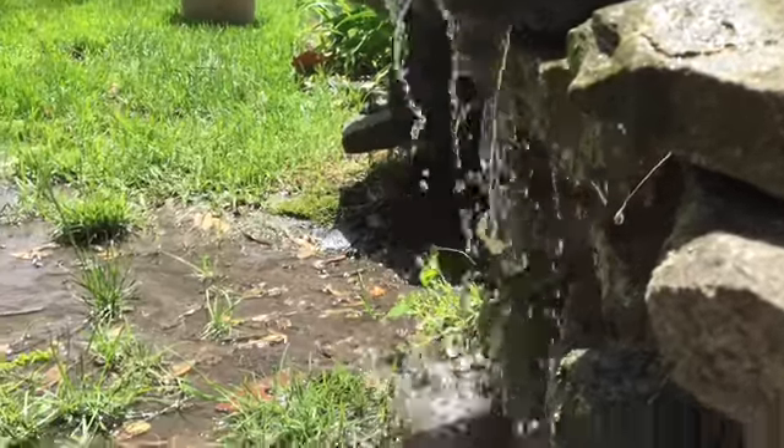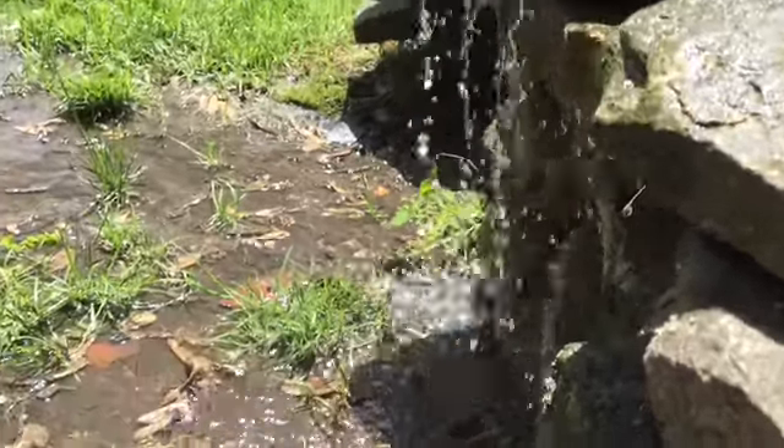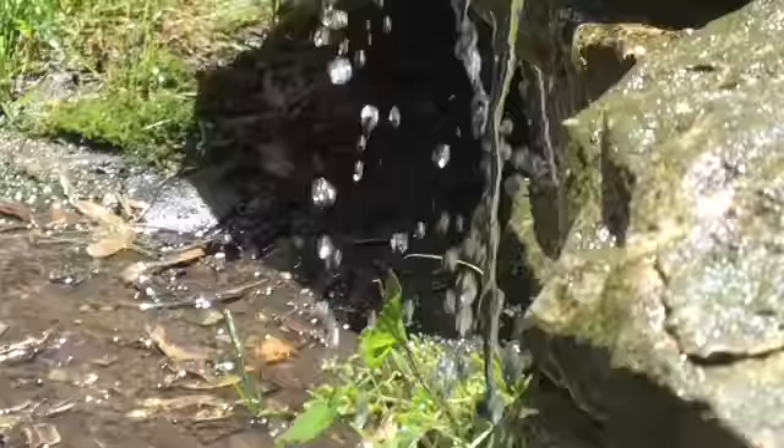Hey everyone! It's Backyard Kids again, and today we just made a super cool waterfall.